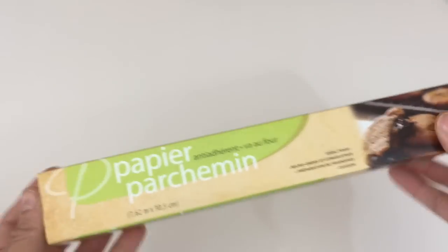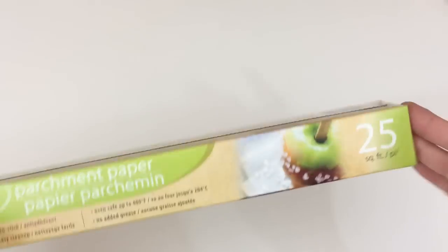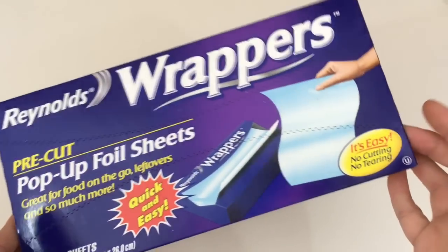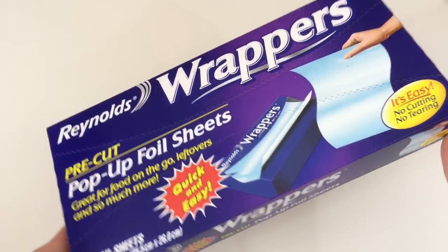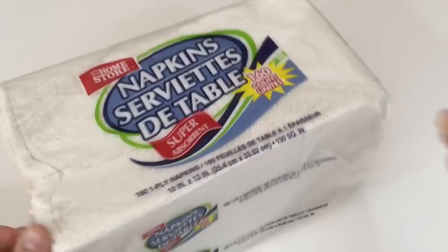Also some parchment paper, 25 square feet. I grabbed some of these containers — you get three with lids, this is for Thanksgiving. Also some Reynolds wrap pre-cut pop-up sheets, 25 sheets in here. And some more of these napkins in the home store, 160 count.